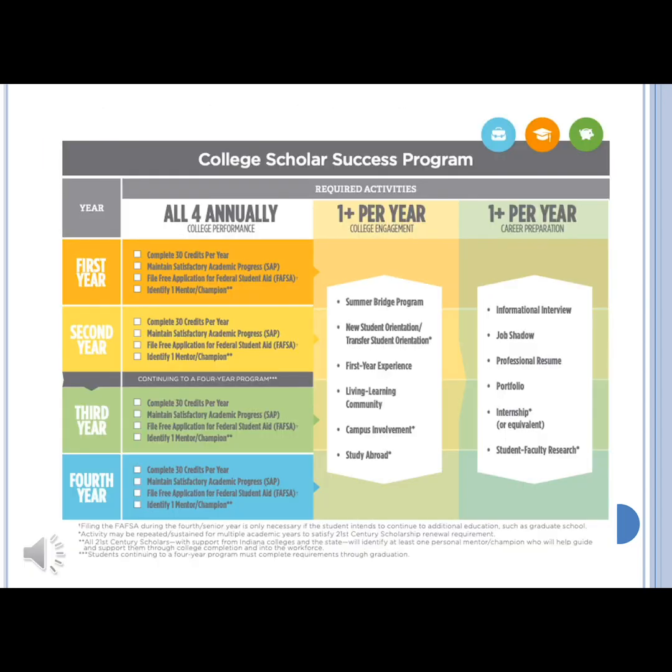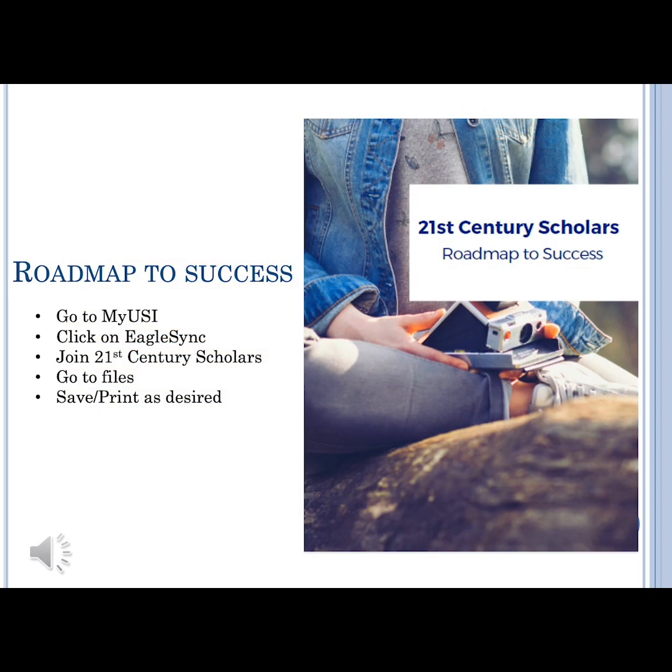The College Scholar Success program is required to complete in order to maintain your scholarship for all four years of your university experience. We'll definitely go through it once you get to USI, and updates and reminders will be sent out periodically. To help you successfully complete the program, we've put together a roadmap to success for all 21st Century Scholars. If you go to your MyUSI page and click on Eagle Sync, you can search for 21st Century Scholars and join our page. In the files section, you'll be able to save, print, or use the roadmap, which also includes step-by-step, year-by-year information from career services to help you be better prepared once you graduate.